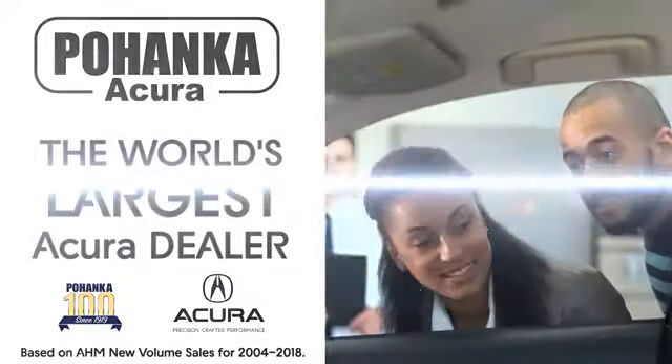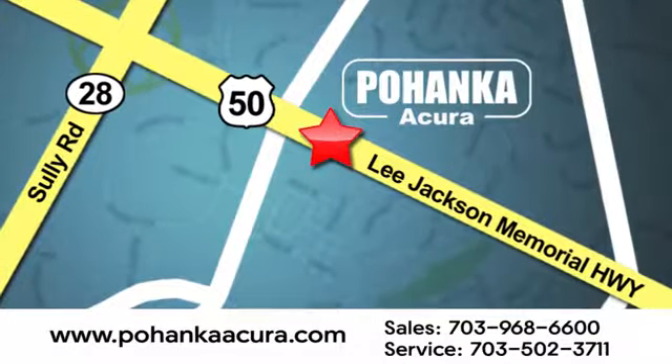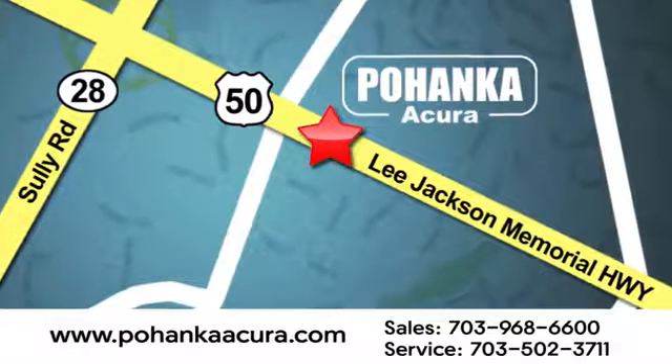Pohanka Acura is a great place to buy a car. We're conveniently located at 13911 Lee Jackson Memorial Highway, Route 50, in Chantilly.